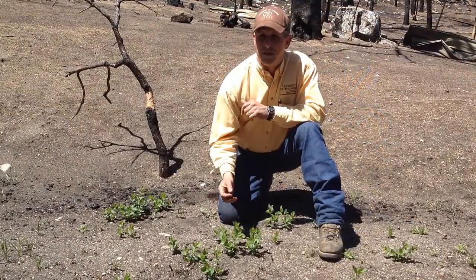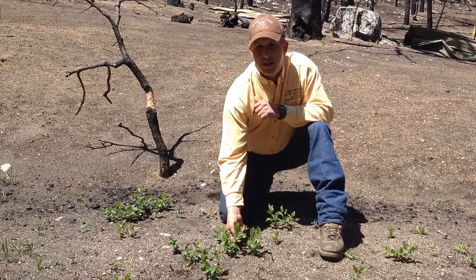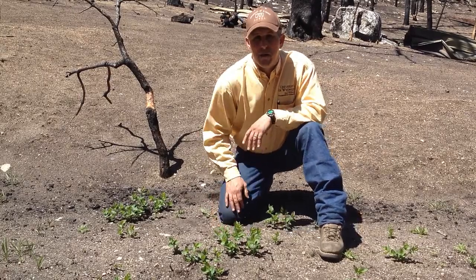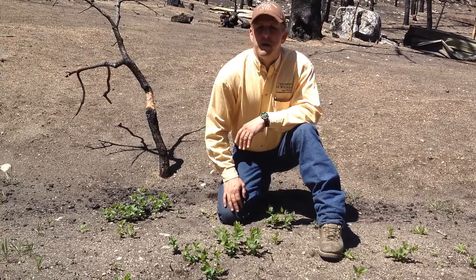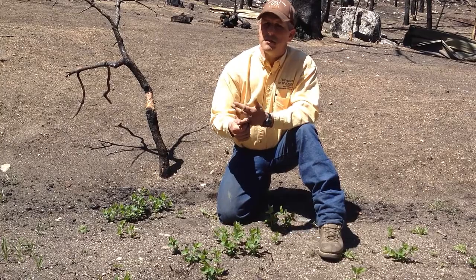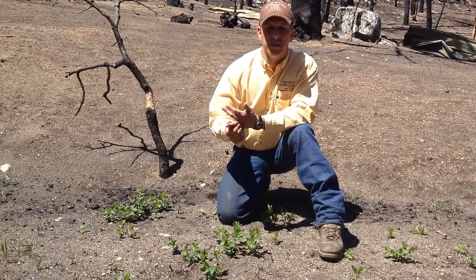After a fire, there are some plants that will re-sprout very quickly. This is snowberry. It and plants like mountain mahogany come back fairly quickly after a fire, generally. Plants that don't come back very well include big sagebrush and some other types of sagebrush, as well as the conifer trees that you see all around.